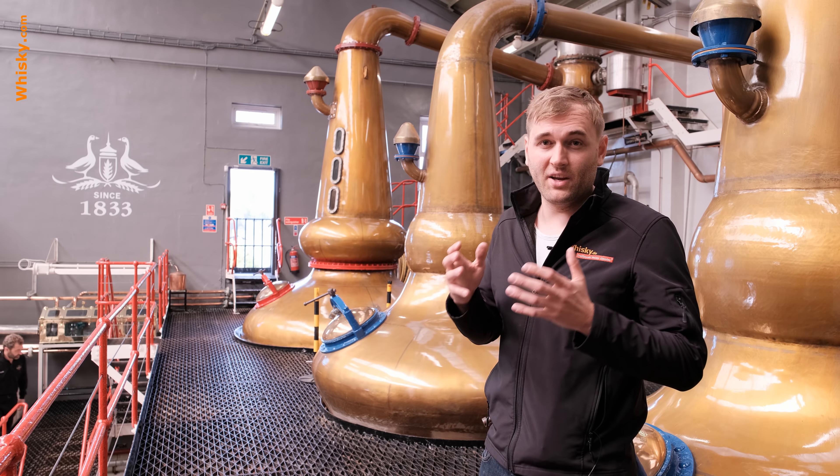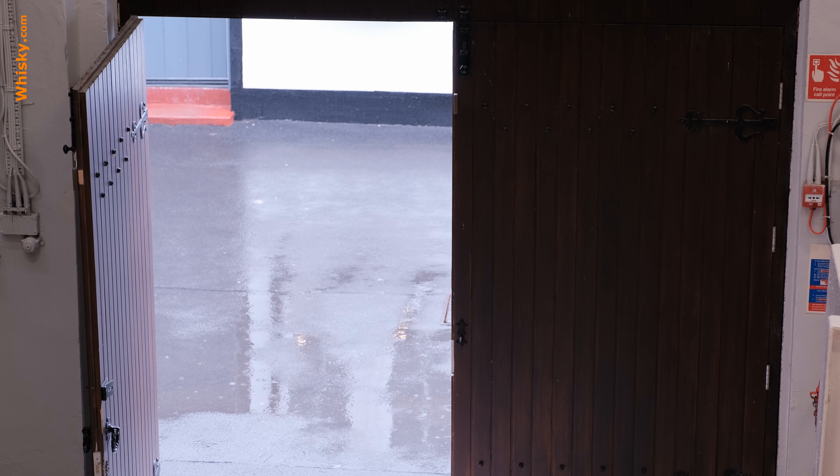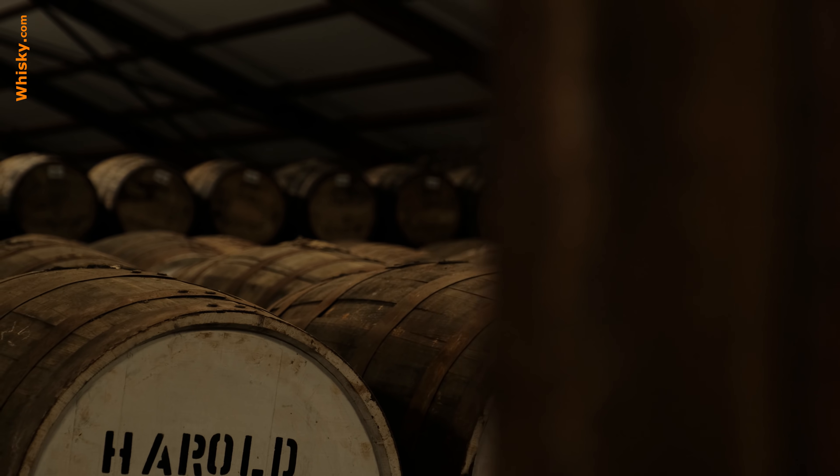After distillation the new make spirit is pumped through a pipe that actually goes from the Highlands into the Lowlands, where it is filled into the cask. Back in the Lowlands — here is one of the warehouses. This is one of those old dunnage warehouses with heavy stone bricks and stamped floors; only the roof was replaced. This region in the east of Scotland is a bit more wet, moist and cool, so it matures a bit slower than mainland whisky but a bit faster than island whisky.